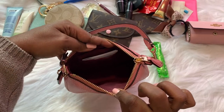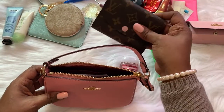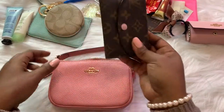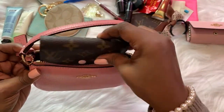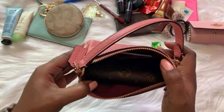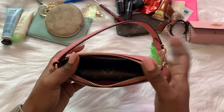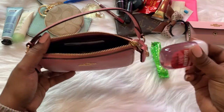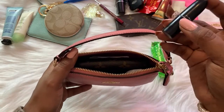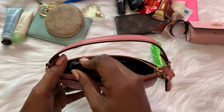Here's the inside of the Coach Nolita 15 - it's a burgundy color. I have a little compact wallet, this is the Rosalie coin purse - nothing in it right now. This does take up a lot of space, so you might want to be mindful of that. Let's put a hand sanitizer in here, a little makeup pencil, and a mini lipstick.